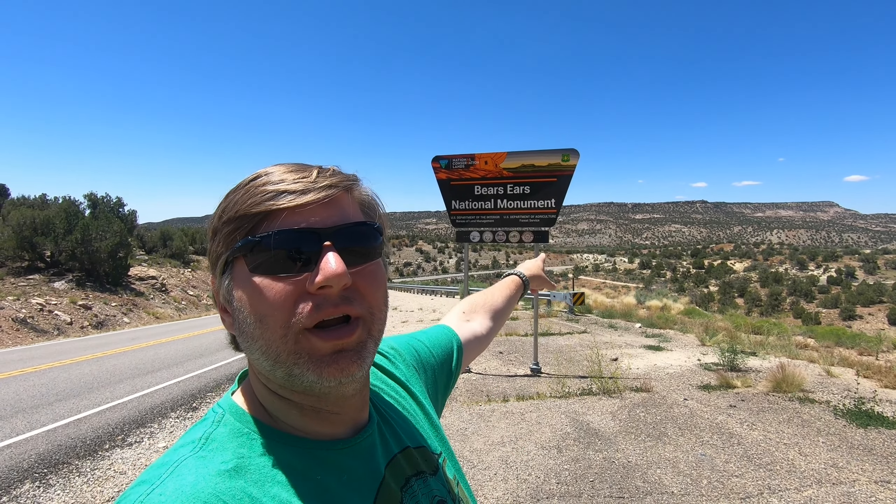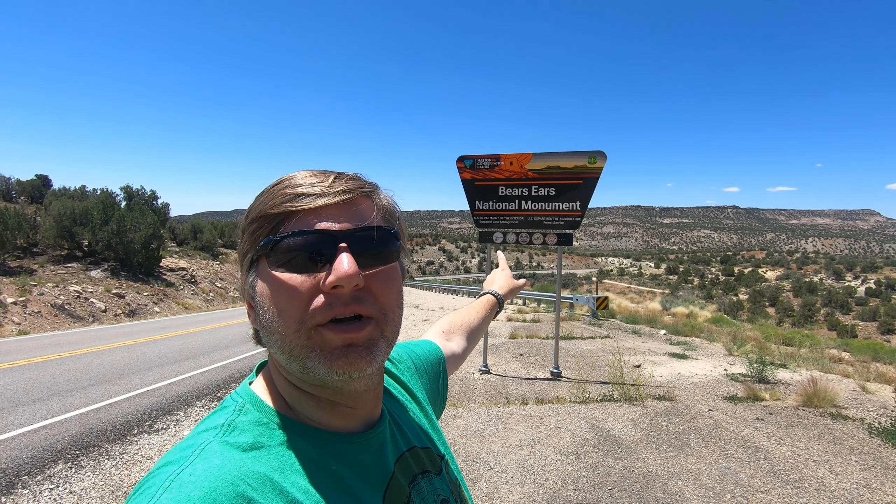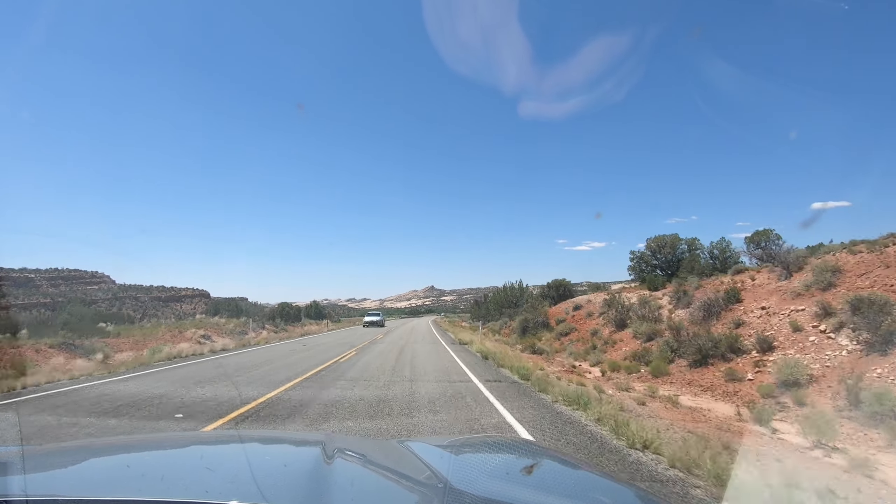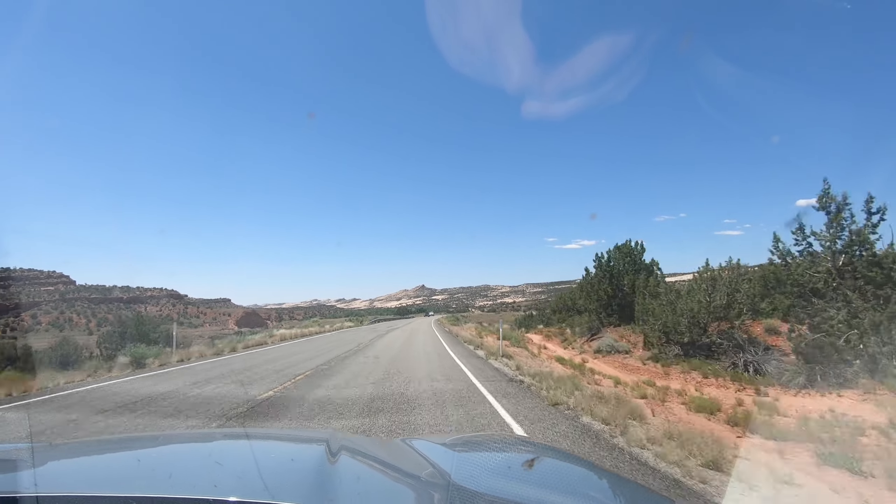Now we're entering one of my favorite stretches in the entire United States — I'm on Highway 95 in southern Utah, starting to enter Bears Ears National Monument. This is probably one of the most beautiful drives in the entire country once you turn off at Blanding and head up towards Hanksville, Utah, on the way to Capitol Reef. I'll show you a couple places along the way — I hope you enjoy them as much as I do.